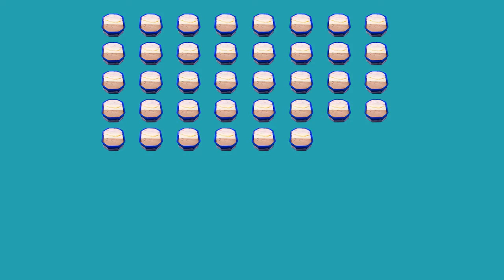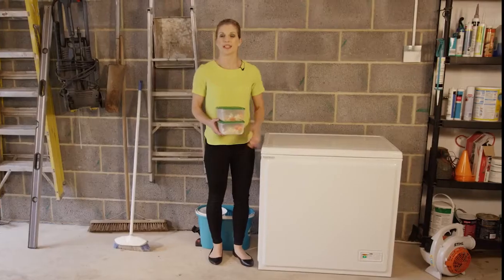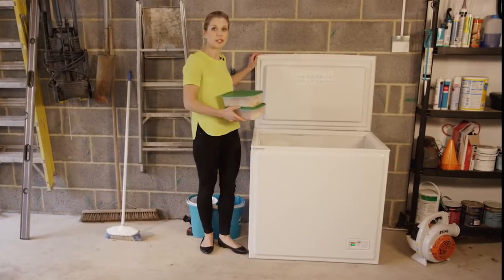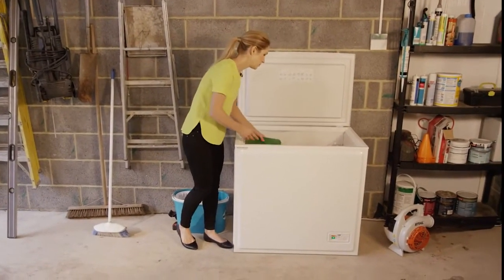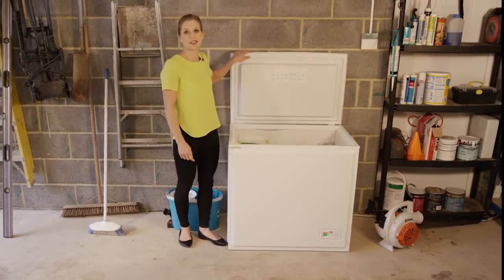The large capacity is equivalent to an impressive 72 two-litre ice cream tubs. It's perfect for storing cooked meals ready for next week's dinner, which means you can get the kids to their clubs on time. And why not use it to freeze your latest baking creations.